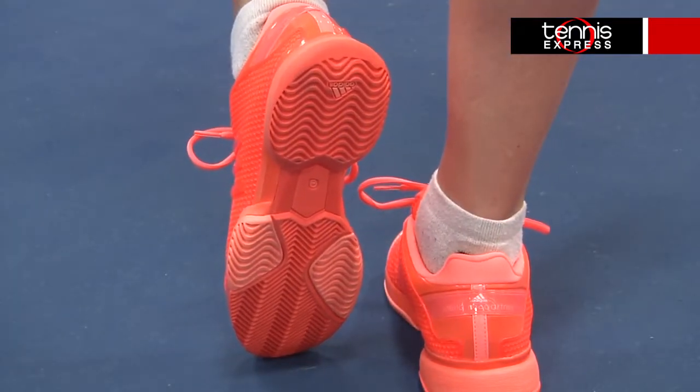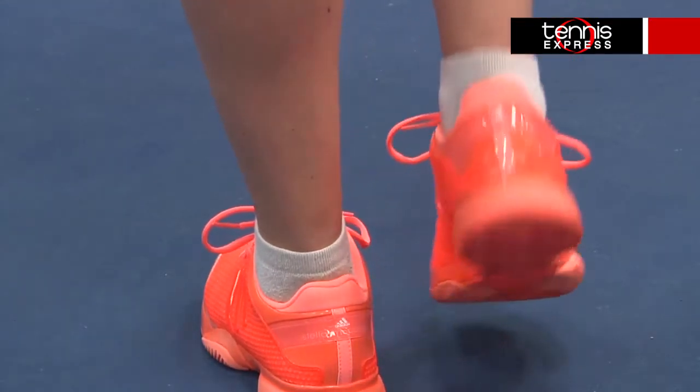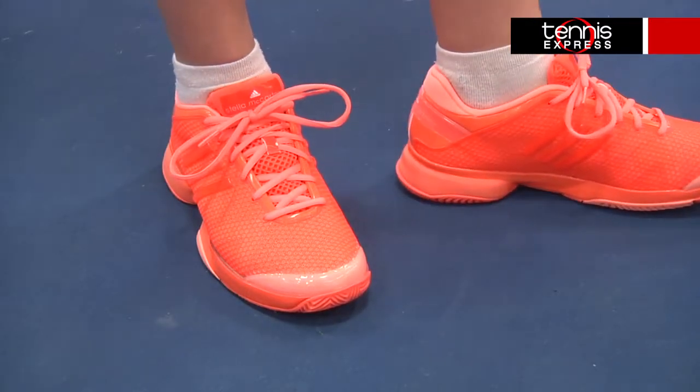Adaprene at the midsole absorbs shock and helps you burst into sprints and change directions with ease and safety. Finally, Adaware on the outsole gives this shoe a 6-month outsole durability guarantee. So whether you prefer the neutral beige or the bright Wozniacki green, make sure you give Stella McCartney by Adidas consideration when shopping for your fall tennis styles.